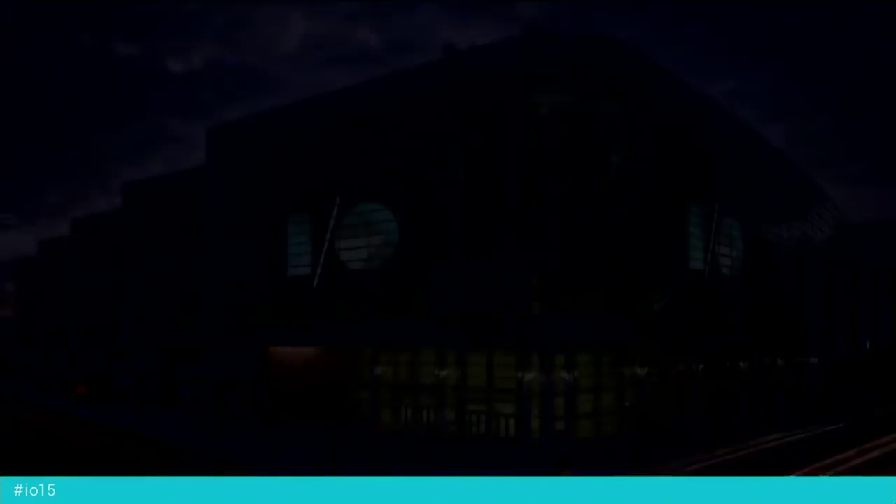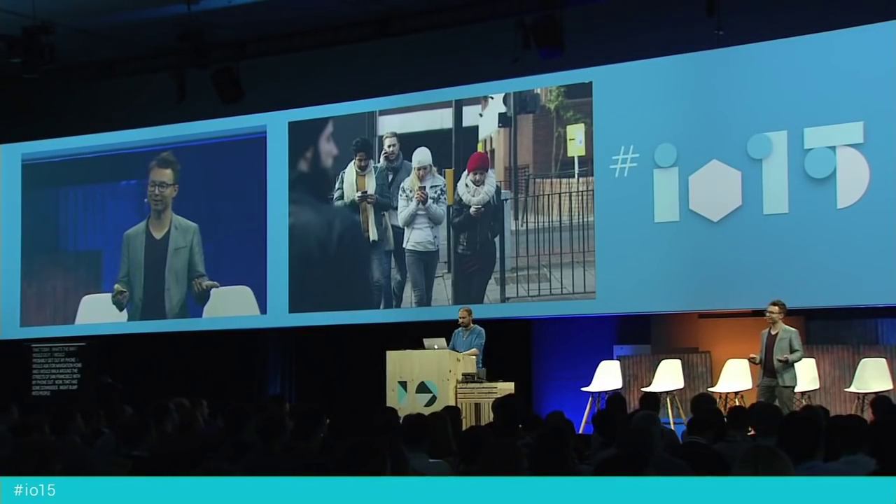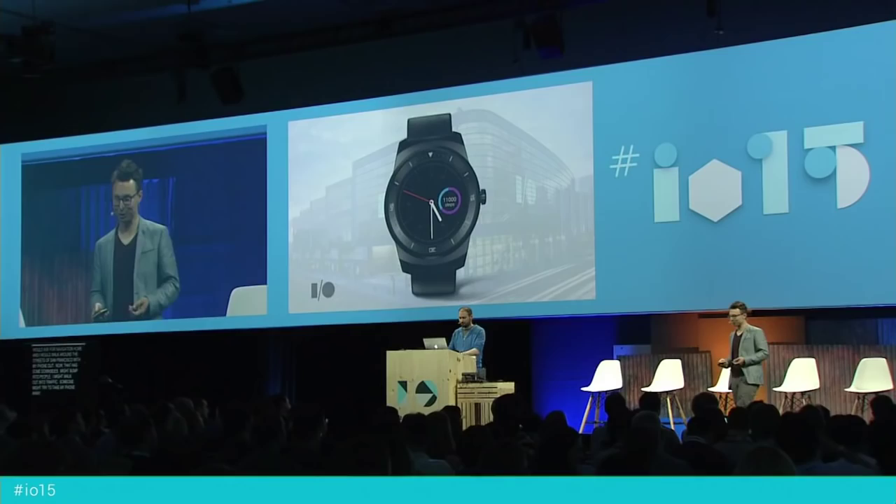So what's a way that we could do that today? I would probably get out my phone, ask for navigation home, and walk around the streets of San Francisco with my phone out. Now, that has some downsides — I might bump into people, I might walk out into traffic, someone might try to take my phone away. So let's not do that, let's do this a better way.